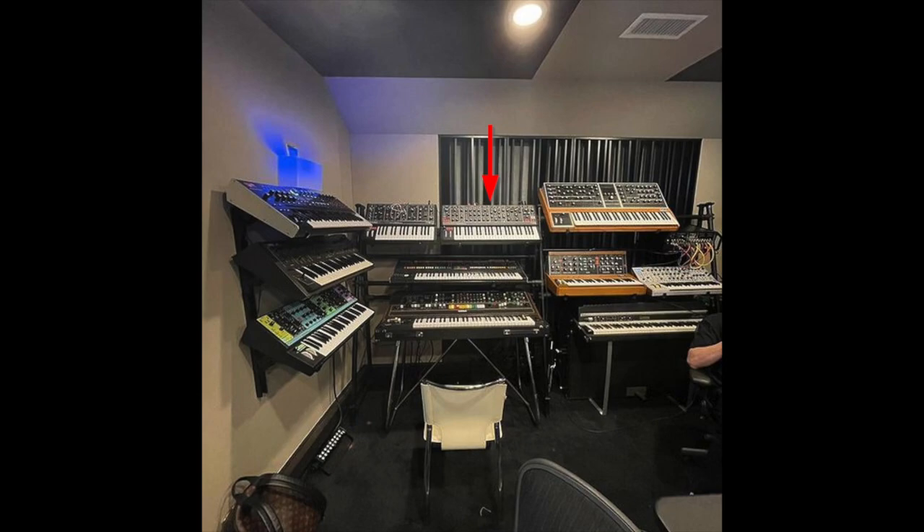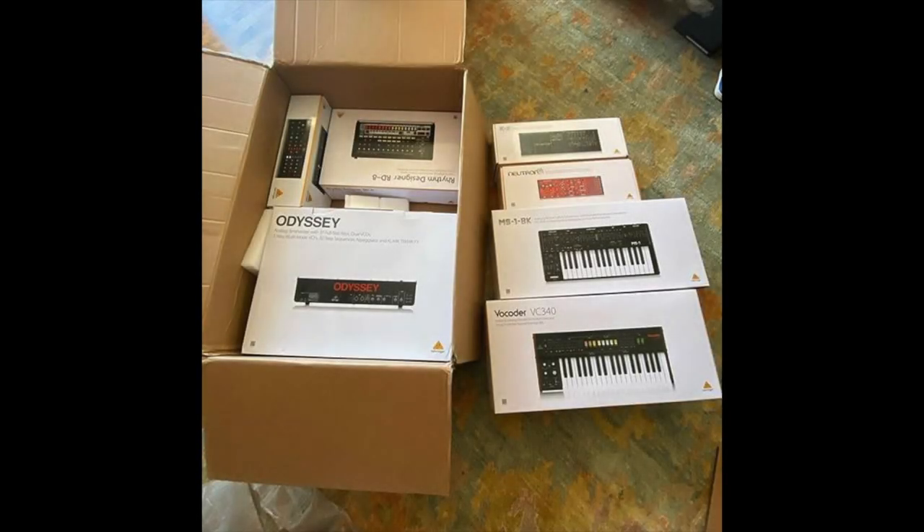Mike is probably one of the biggest gearheads in the producer community, so you know he doesn't stop there. Here are all of the Behringer synths he owned: the Behringer Neutron, the Behringer Odyssey, the Behringer Model D, the Behringer K2, and the Behringer MS-1 BK, the Behringer RD-8.